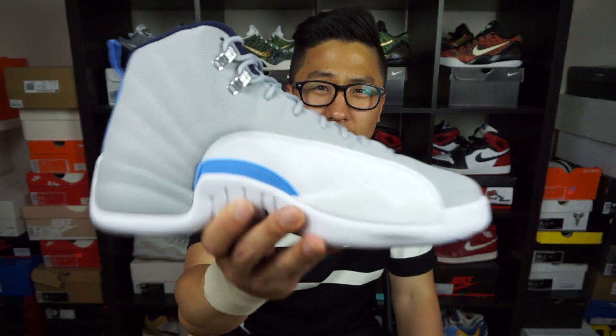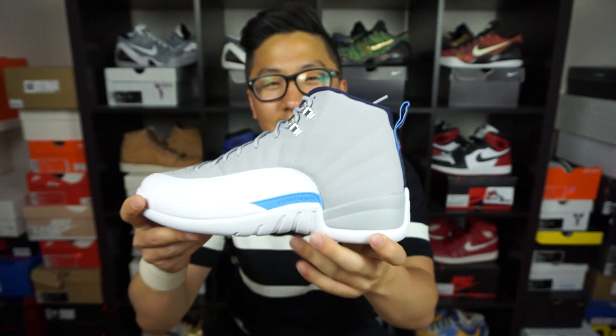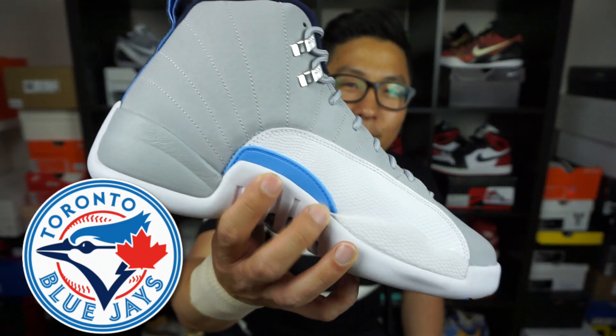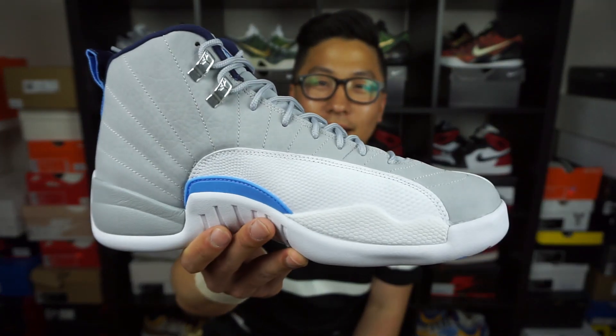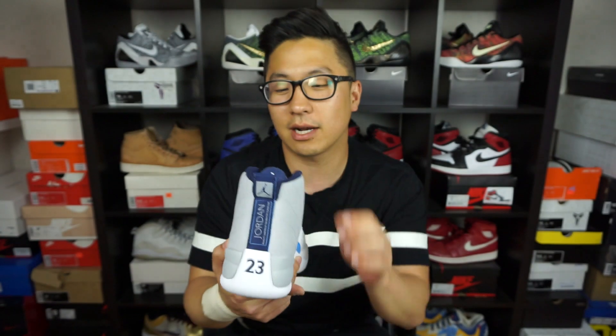Being from the 6, I can call these the Toronto Blue Jay 12s. I know it's not the exact Blue Jay colorway, but you do have the hints of baby blue, navy blue up top, green, and white — like the old-school jerseys. If you're from Toronto and you want to rock a pair of 12s to match your whole outfit, the Master 12 won't do that, the Flu Game 12 won't do that, but this one right here will. That's why these are the Blue Jay 12s in my opinion.